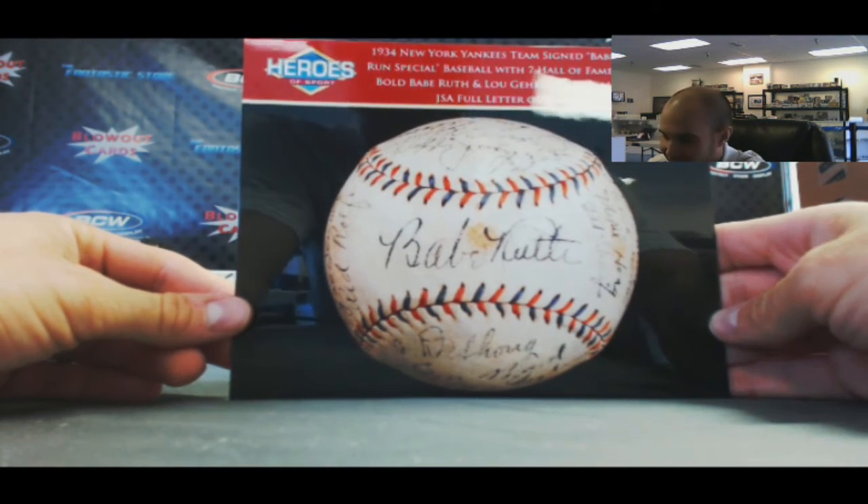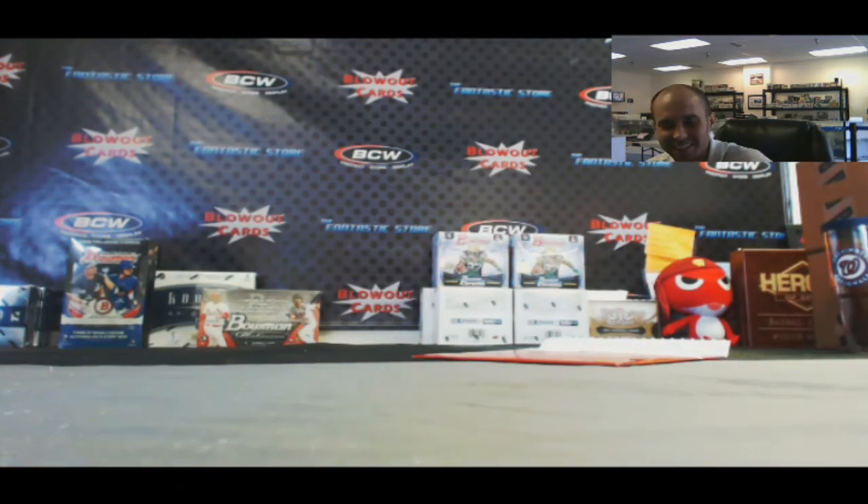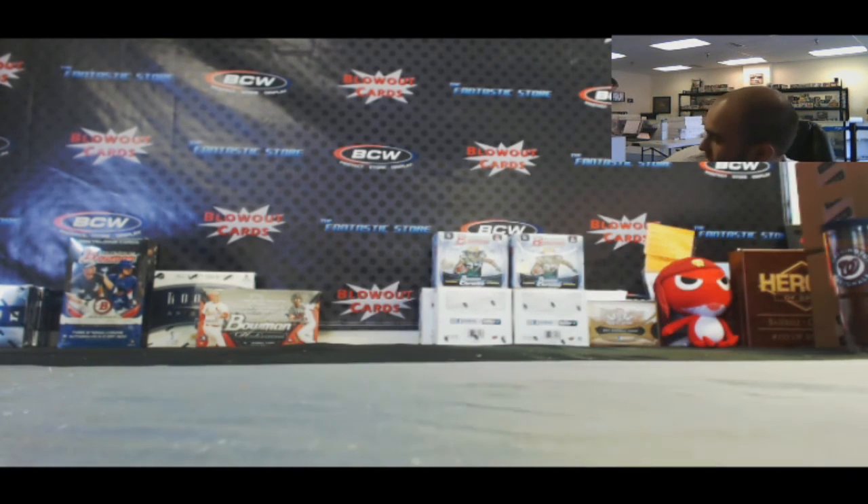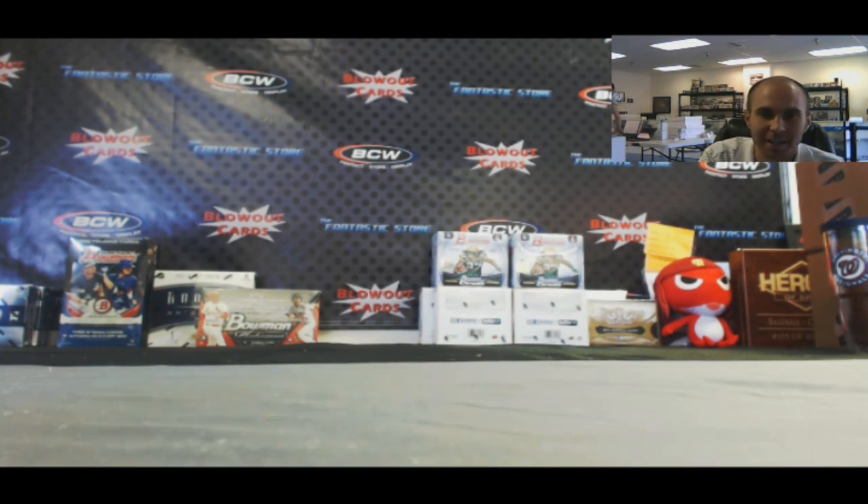What a way to go out! Guys, hope you enjoyed it — absolutely awesome. We're getting the scans done right now. I'll have all the descriptions of all the hits up and we'll start the draft tomorrow to give you guys some time to put together a list. Thank you to the guys at Heroes of the Sport for putting together an awesome product — unbelievable break, guys. Winners!